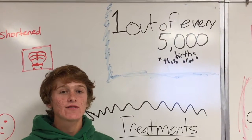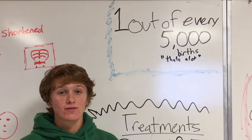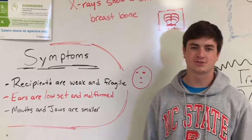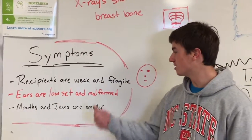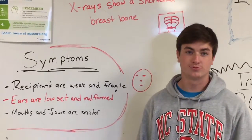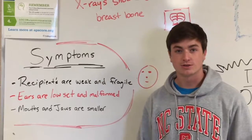In one out of every 5,000 births, someone is affected with Edwards Syndrome. Some of the major symptoms include recipients being weak and fragile, the ears are low-set and malformed, and the mouths and jaws are actually smaller.